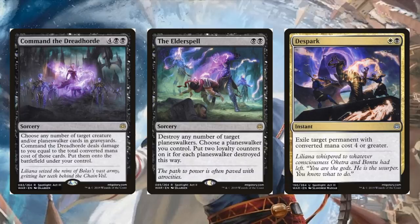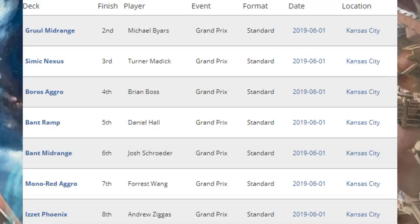Here's the rest of your top eight. Coming in second place was Gruul Midrange. Third place, Simic Nexus. Fourth place, Boros Aggro. Fifth place, Bant Ramp. Sixth place, Bant Midrange. Seventh place, Mono Red Aggro. Eighth place, Izzet Phoenix. Granted, there are some similarities between some of these decks, but there's a lot of diversity here — all the top eight decks were at least a little bit different.